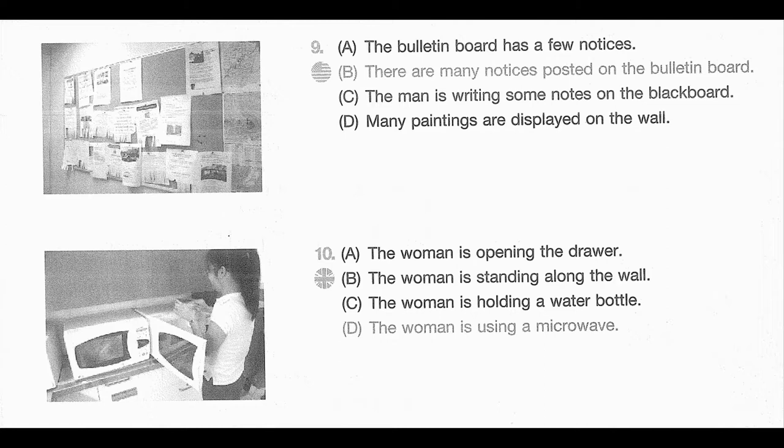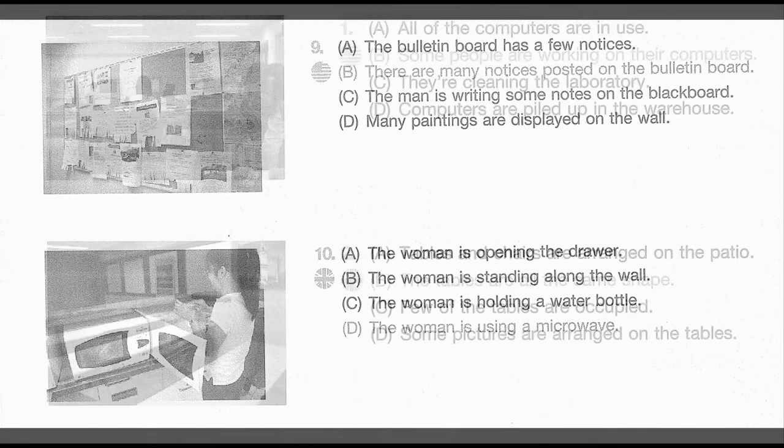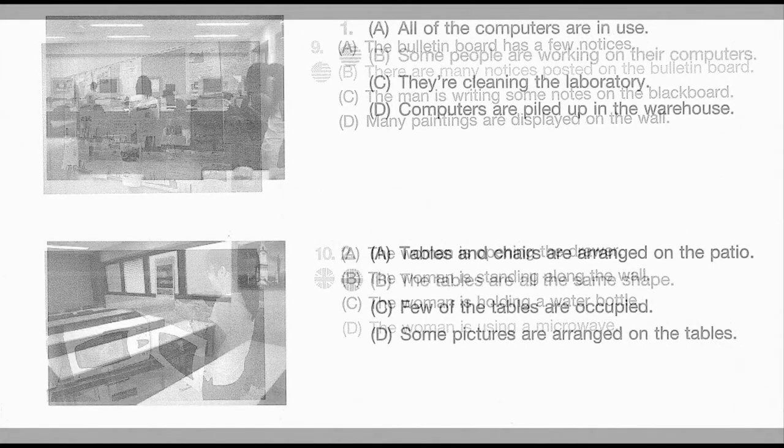Number 10. Look at the picture marked number 10 in your taskbook. A. The woman is opening the drawer. B. The woman is standing along the wall. C. The woman is holding a water bottle. D. The woman is using a microwave.